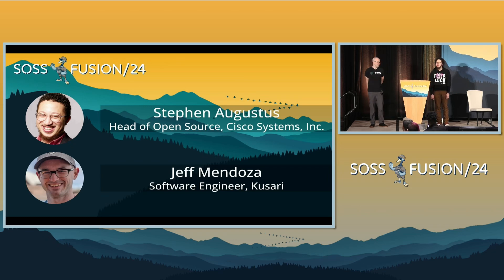I'm Jeff Mendoza. I'm also with Stephen, a Scorecard steering committee member. I'm also a maintainer on the OpenSSF Allstar project as part of Scorecard and Guac. I also lead the securing critical projects working group. My day job is a software engineer at Kusari.